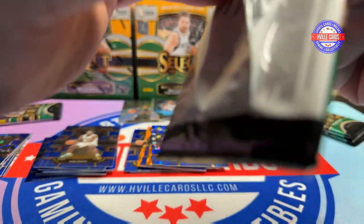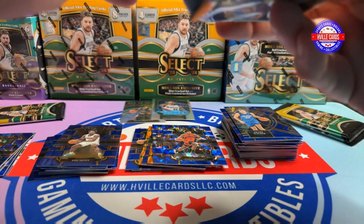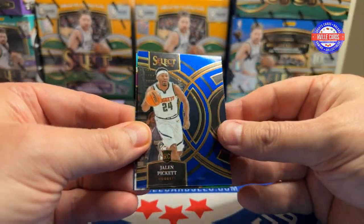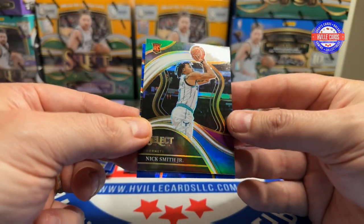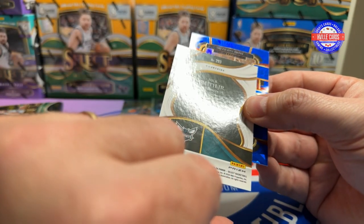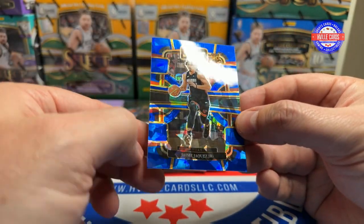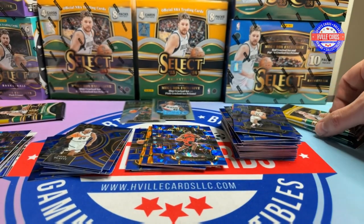Four packs left. We've got a Jayson Tatum, a Jalen Pickett, a Nick Smith Jr. — that is actually a nice Courtside card, I like that one — and a Jaime Jaquez Jr. on the Cracked Ice.